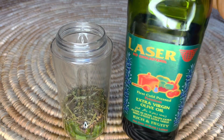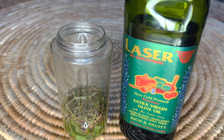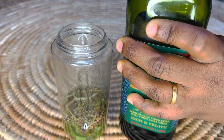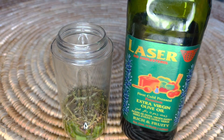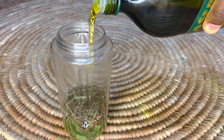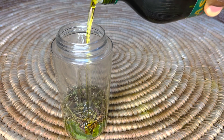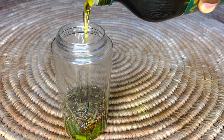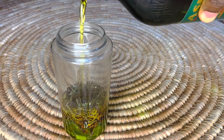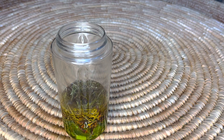Our next ingredient is olive oil. Olive oil is great at softening the hair, giving your hair strength, and it is also good at penetrating the hair shaft and preserving moisture into your hair. We will be adding our olive oil right here — we're not measuring anything, just eyeballing everything.